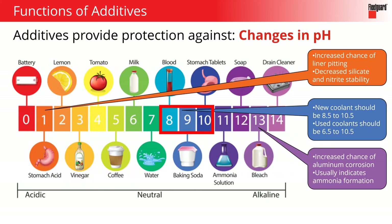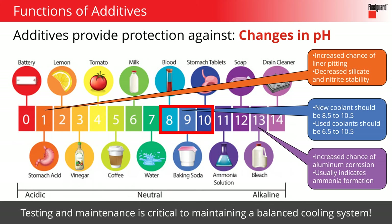Looking at the pH scale — everything towards zero is more acidic, and things towards the right are more alkaline or basic. A new coolant should be in that eight, nine, ten range — a little bit above water, around that baking soda level of pH. pH is something that can change based on the way chemicals are interacting or the way you're maintaining that system. The only way to know the pH level of your coolant as time goes along is through testing and maintenance. Unless things are breaking, testing is the only way to know if your cooling system is working the way it's supposed to.